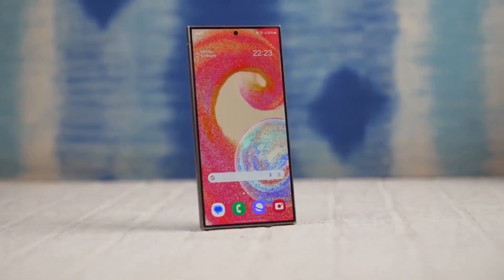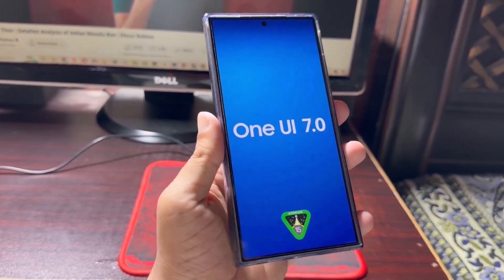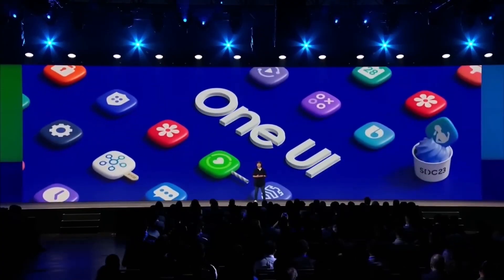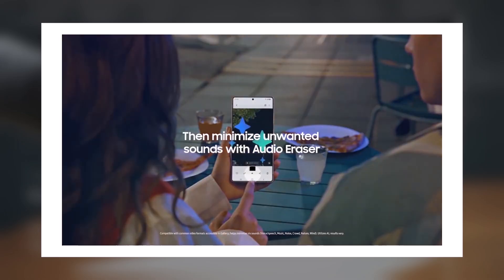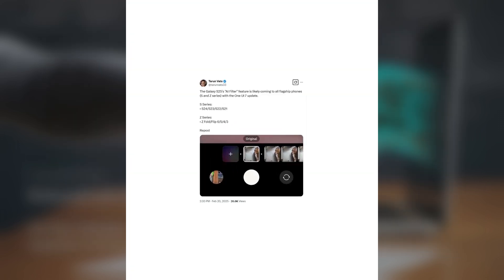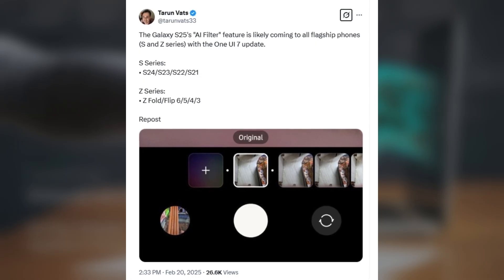Powered by Galaxy AI, this feature allows users to create custom filters for unique and stylish photo enhancements. Samsung has already introduced AI filters on the Galaxy S24 series with the fourth beta version of Android 15-based One UI 7.0. The company also plans to roll out this feature to all Galaxy S and Galaxy Z series phones launched in 2021 or later. According to tipster Taran Vats on X, the AI filter feature will be available on the following devices after receiving the One UI 7.0 update.